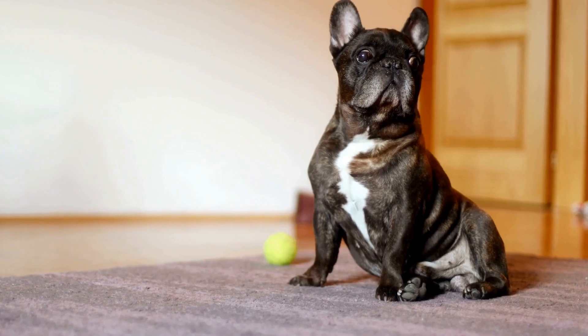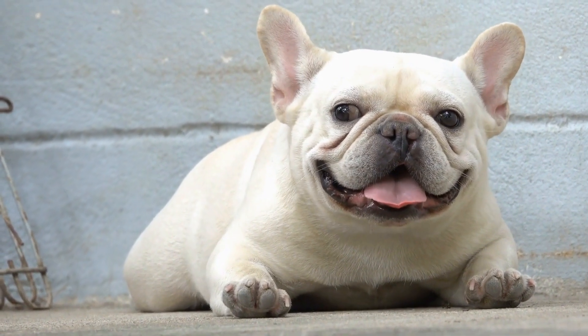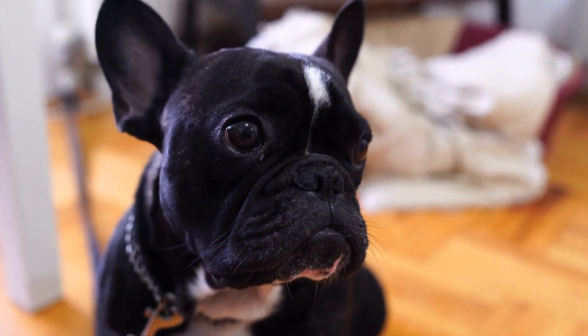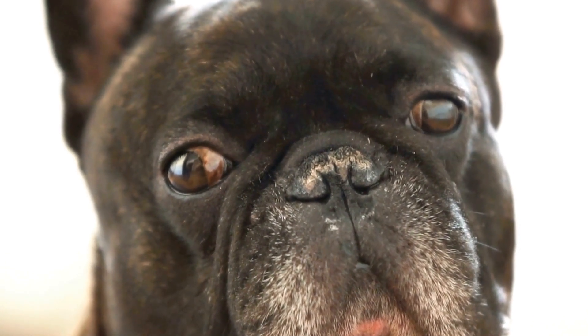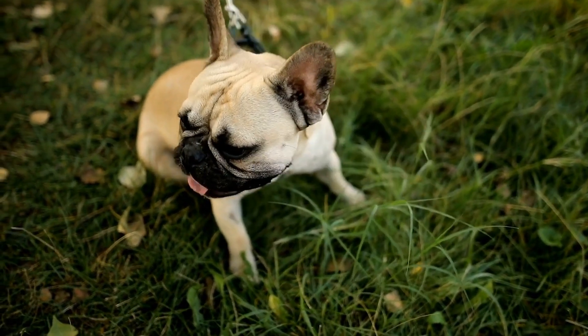Three: Taste and Texture. French Bulldogs, like many dogs, have different preferences when it comes to taste and texture. Experiment with a variety of treats to determine what your furry friend enjoys the most. Some dogs prefer crunchy treats, while others prefer softer options. It's always a good idea to have a mix of both available to keep your French Bulldog engaged during training sessions.